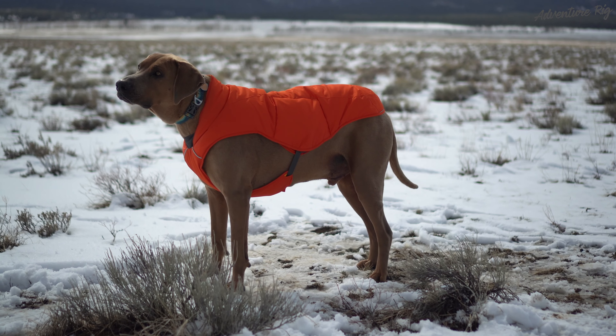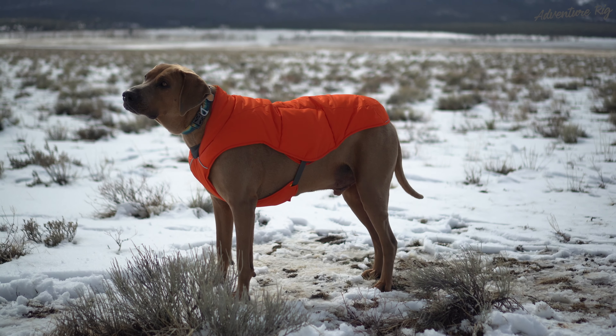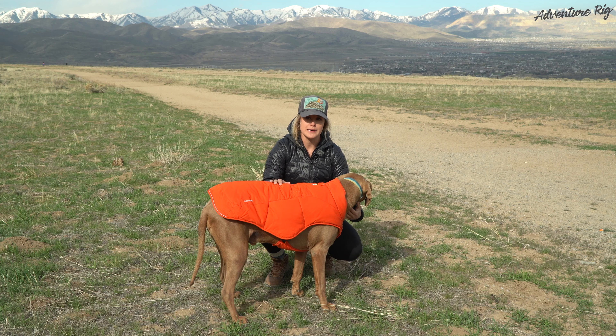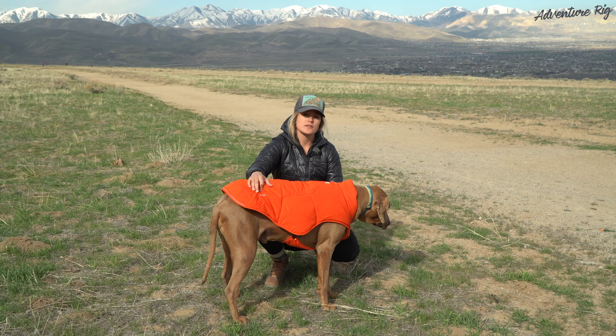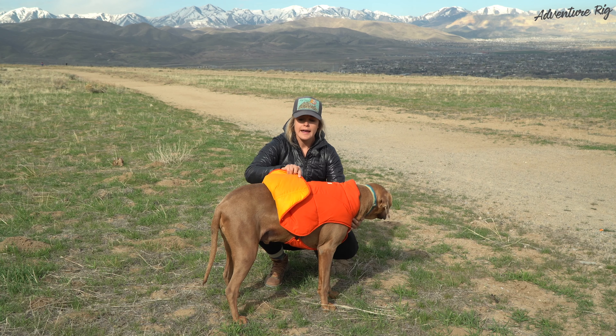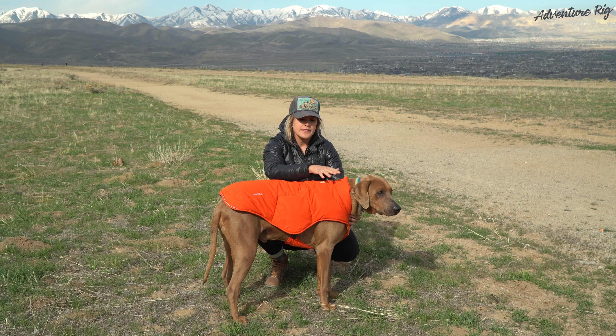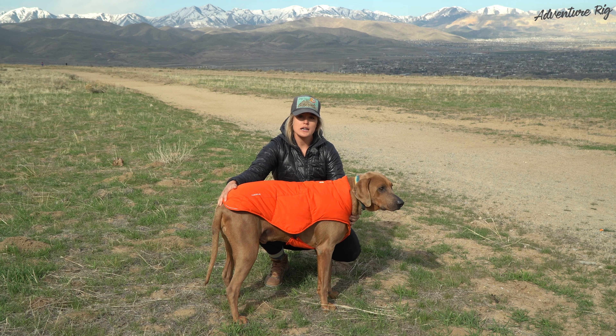It's more of a vest style and it's a little bit less fitted, a little bit looser fitting, but still offers Hank warm protection from the elements. The Quincy jacket is made with a recycled poly fill and you can see that it's a pretty thick layer that keeps him warm. The outer has a DWR coating on it so it's not waterproof, but it is water resistant.